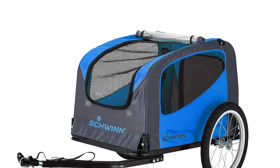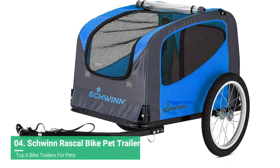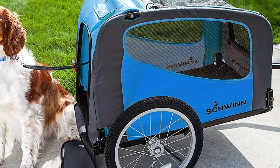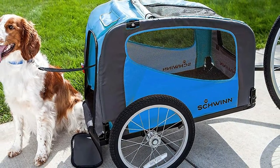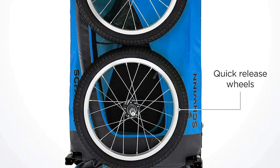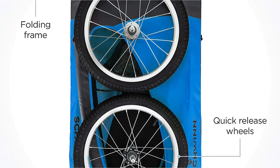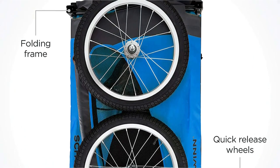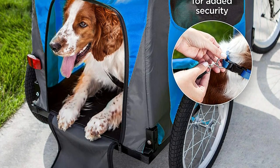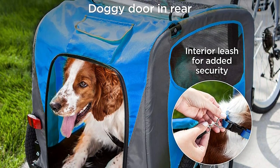When you want to take Fido with you, the Schwinn Rascal Pet Bike Trailer is the ideal solution. It offers plenty of the same features as its child-toting counterpart, including large 20-inch pneumatic wheels that can go almost anywhere. An adjustable bug screen and large vented windows let your pet enjoy cooling airflow and a view to boot. The clever rear door lets your pet get in or out easily, while an internal leash ensures they won't escape at an inopportune time. The lightweight folding frame and universal coupler allow for quick and easy setup or storage, making this a good entry-level pick.